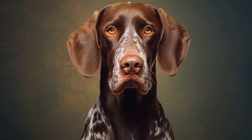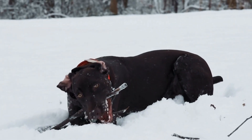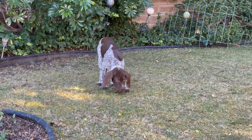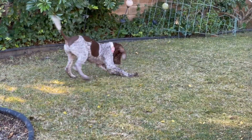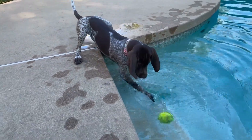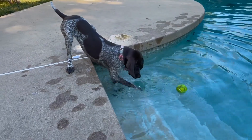Furthermore, pointers are known for their exceptional retrieving abilities. After the bird has been flushed out and shot down by the hunter, the dog's role shifts to finding and retrieving the fallen bird. Pointers have a gentle mouth, which allows them to carry game birds without damaging their feathers. Their compatibility with hunters is further enhanced by their impressive trainability and intelligence, allowing them to quickly learn commands and adapt to different hunting environments.